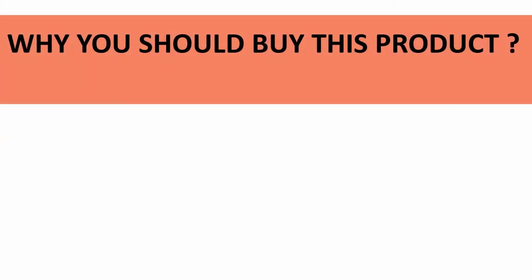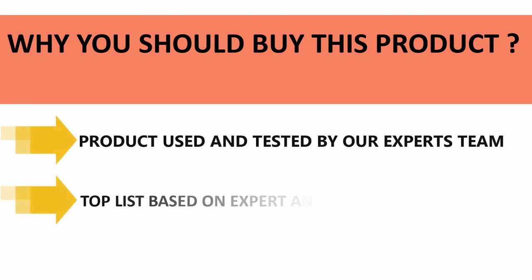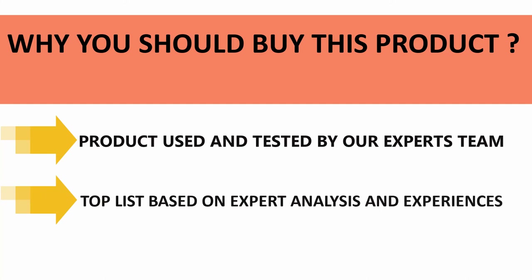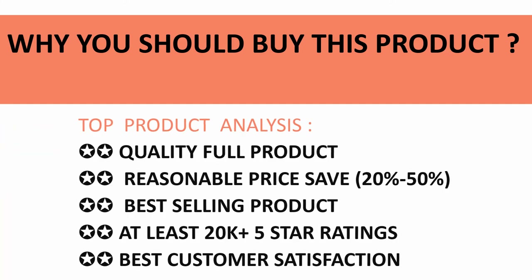All those products in our listing have been used and tested by our expert team. We made this top product list based on experiences, expert opinion, and analysis of those products' features, reviews, quality, price, and performance.